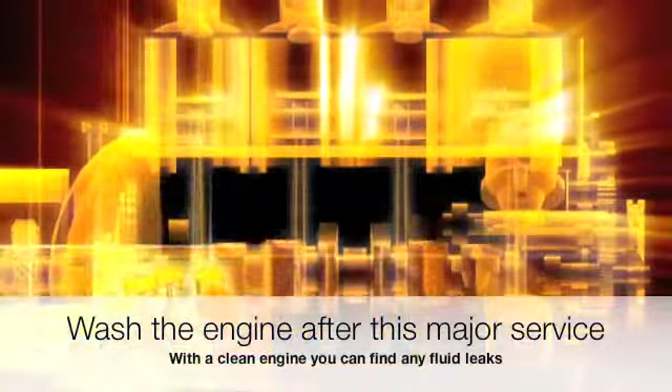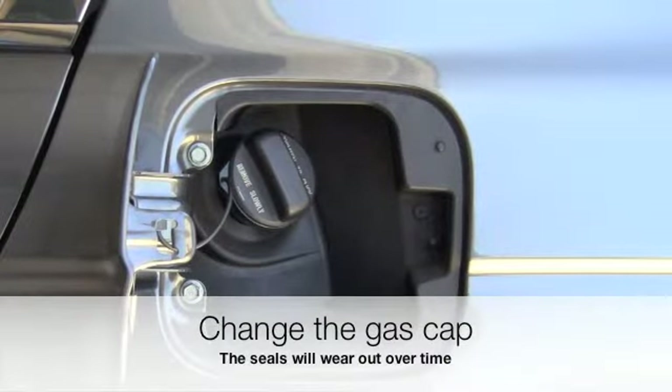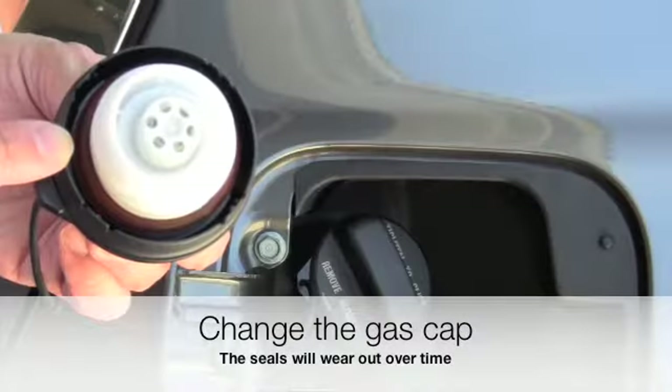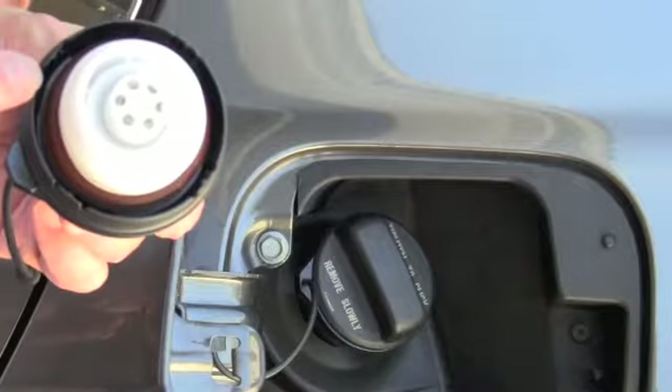Wash the engine after this major engine service. With a clean engine, you can find any fluid leaks. Change the gas cap, since the seals will wear out over time — this will prevent air from getting into the tank and causing the check engine light to come on.